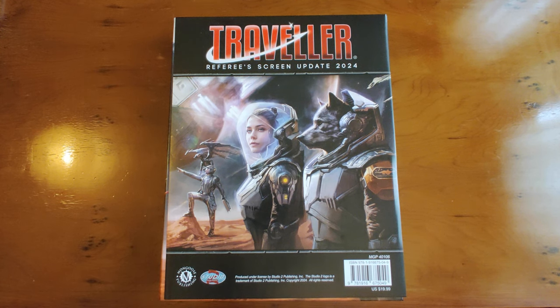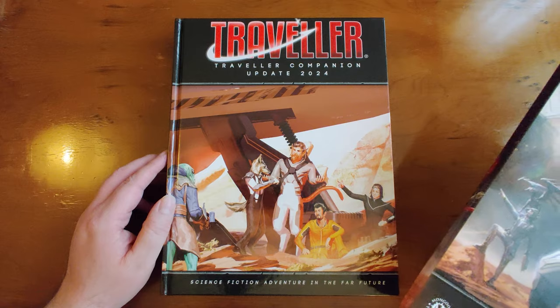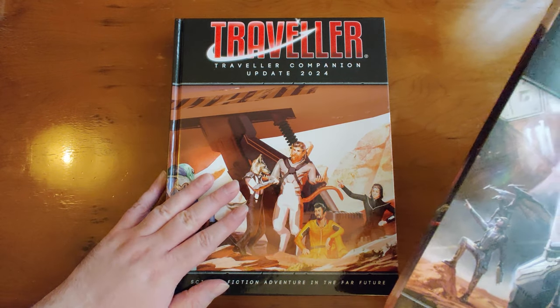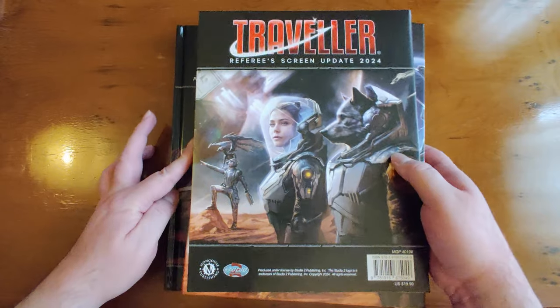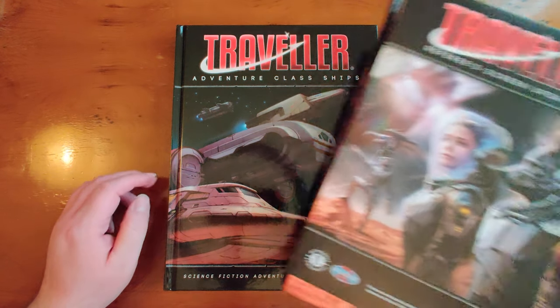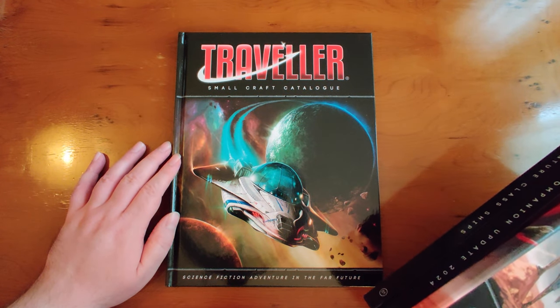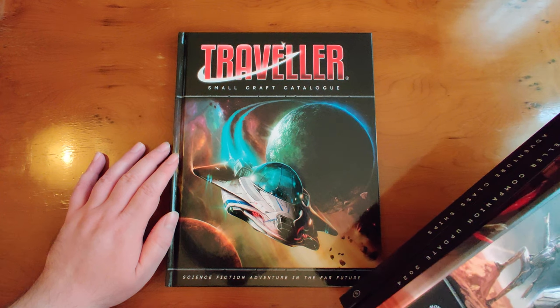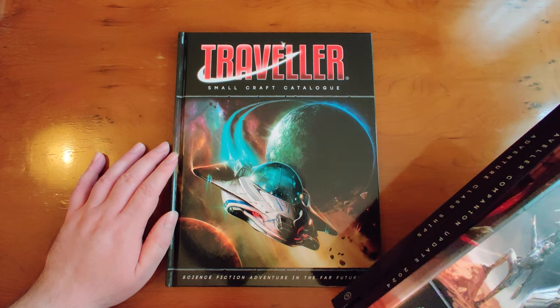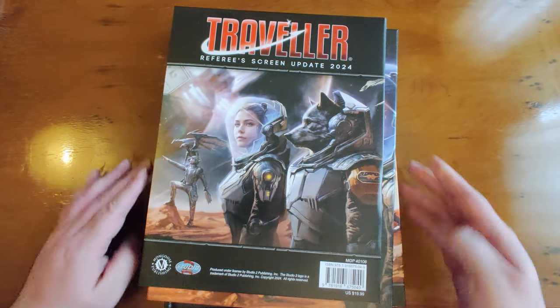March this year has been quite a banner month for releases for Traveler — we've had four pretty well-anticipated new items. We've got the Referee's Screen Update 2024, the Traveler Companion Update 2024 (which includes rules for vector-based space combat for fans of Newtonian physics), the Adventure Class Ships book packed with excellent spaceships your travelers can fly, and the Small Craft Catalog — a catalog of craft under 100 tons that don't have enough size for jump drives, but you'll find them all over the place, adding flavor and dimensionality to any systems you create.